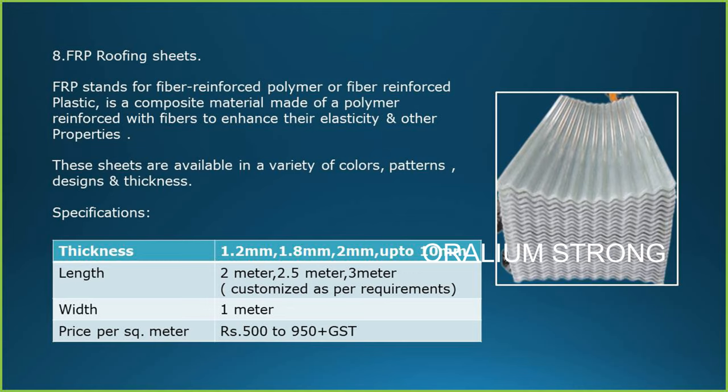FRP Roofing Sheets. FRP stands for Fiber Reinforced Polymer or Fiber Reinforced Plastic — a composite material made of polymer reinforced with fibers to enhance their elasticity and other properties. These sheets are available in a variety of colors, patterns, designs and thicknesses.